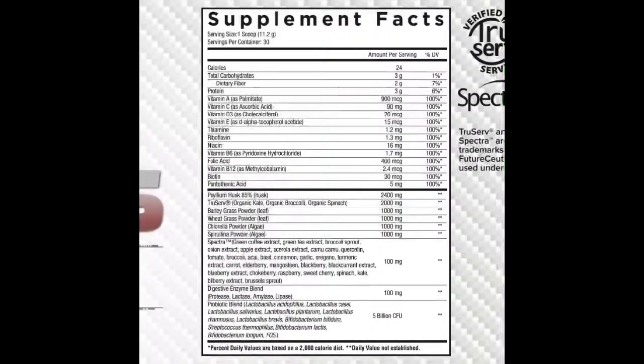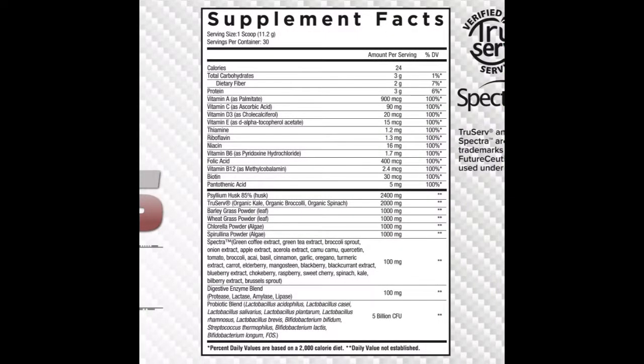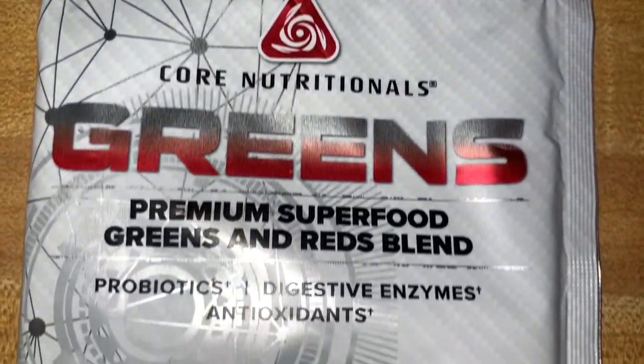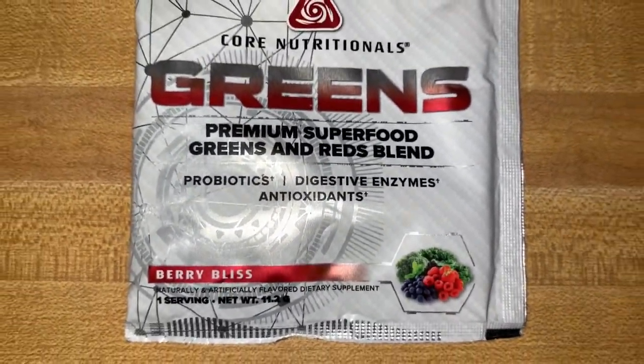It's got probiotics, digestive enzymes, and antioxidants. It's a greens product, so it's going to help with digestion, help you get your daily greens in, and helps with overall health. It's also got a probiotic for gut health — overall just a well-rounded greens product. Let's go ahead and try it out. Most of the time greens taste like shit, however there are some brands that have really stepped their game up.